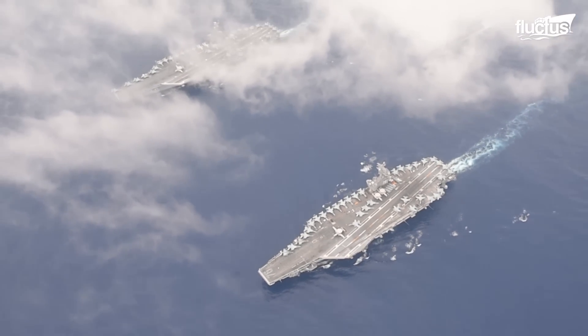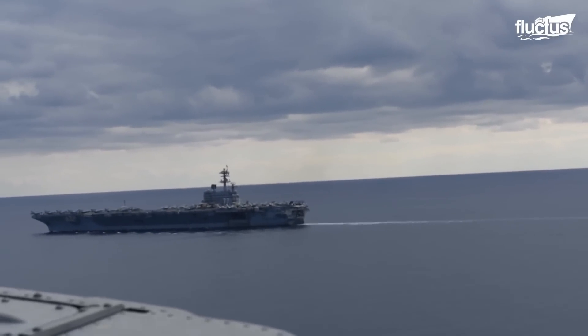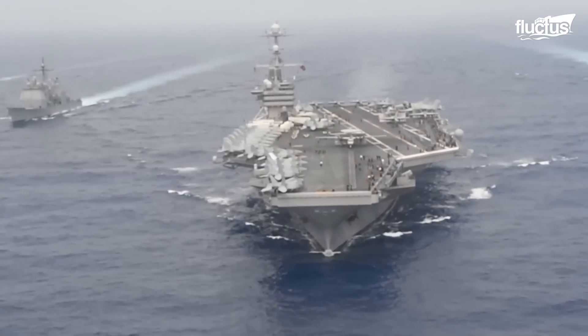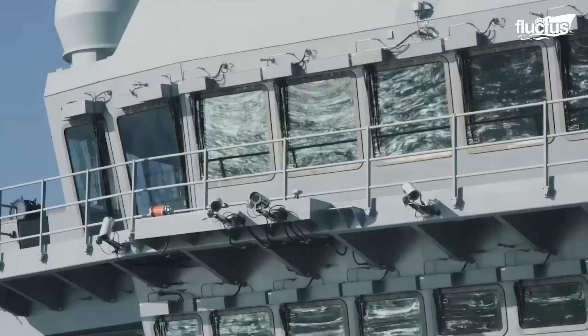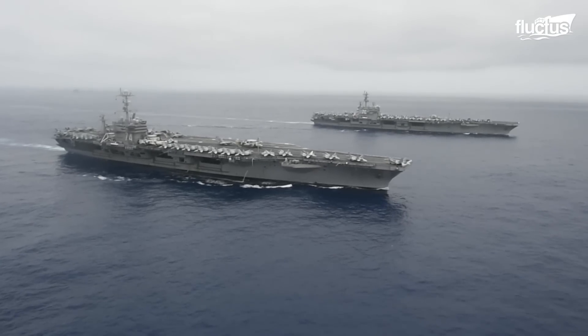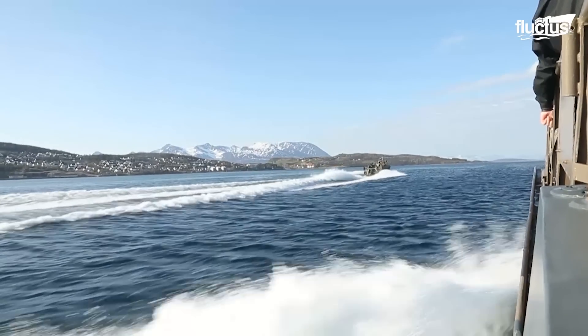Hello, everyone, and welcome back to the Fluctus Channel. When you think of large ships and military, you probably imagine rough, deep waters out at sea. But some military ships are most powerful in shallow waters.